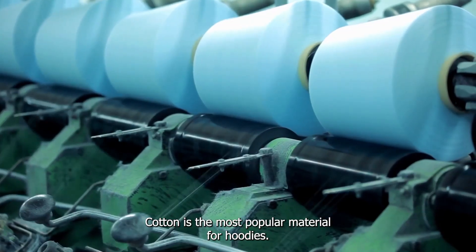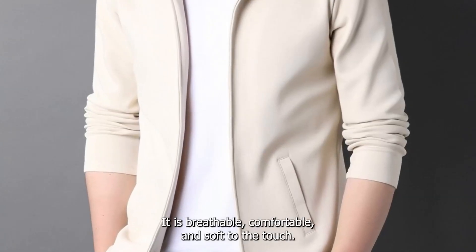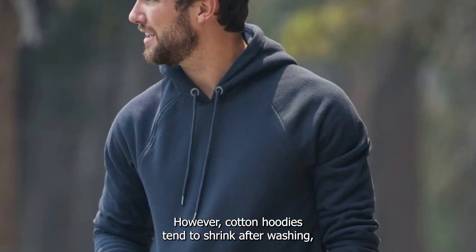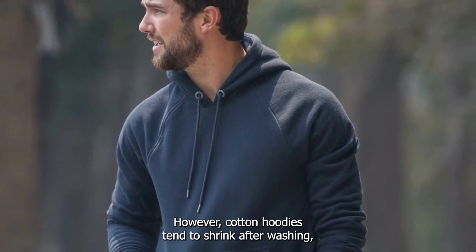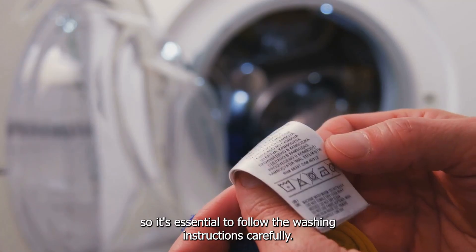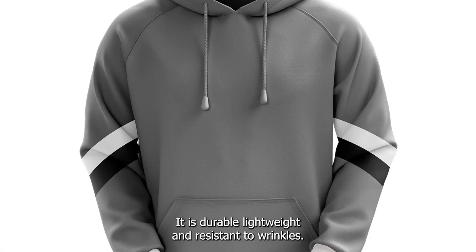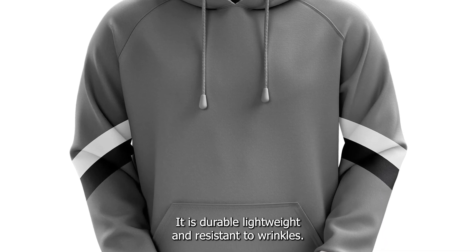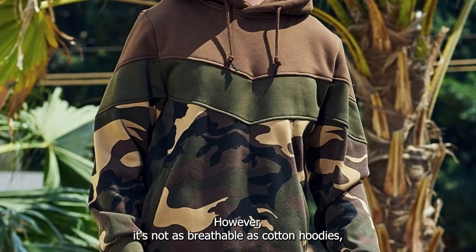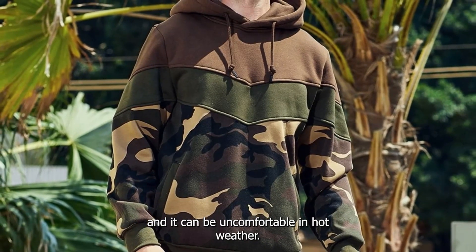Cotton is the most popular material for hoodies. It is breathable, comfortable, and soft to the touch. However, cotton hoodies tend to shrink after washing, so it's essential to follow the washing instructions carefully. Polyester is another popular material for hoodies. It is durable, lightweight, and resistant to wrinkles. However, it's not as breathable as cotton hoodies, and it can be uncomfortable in hot weather.